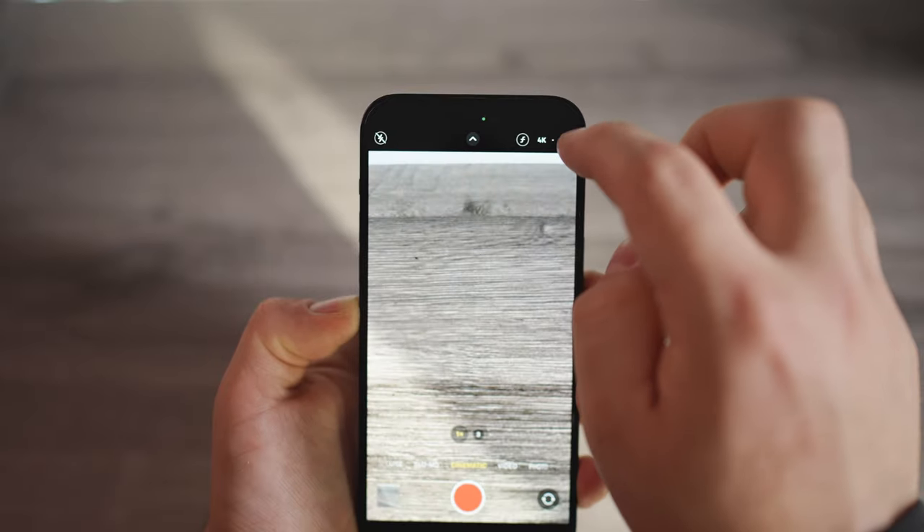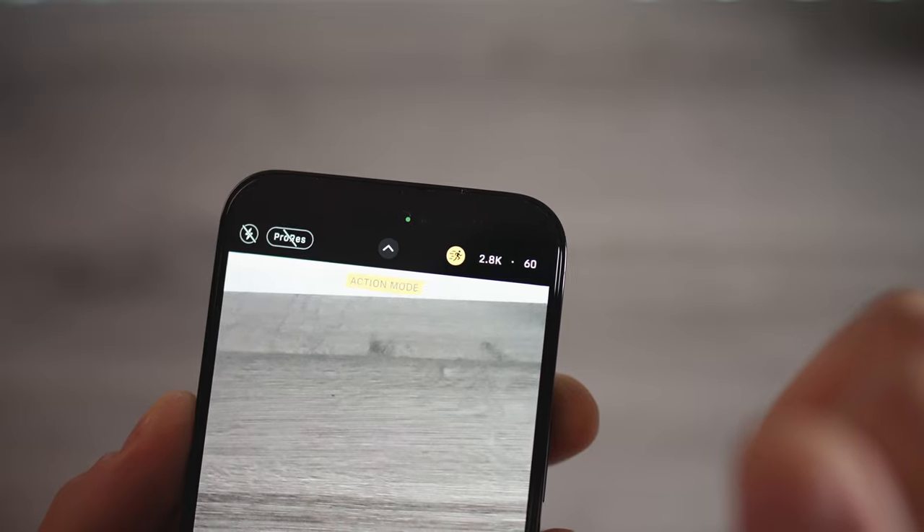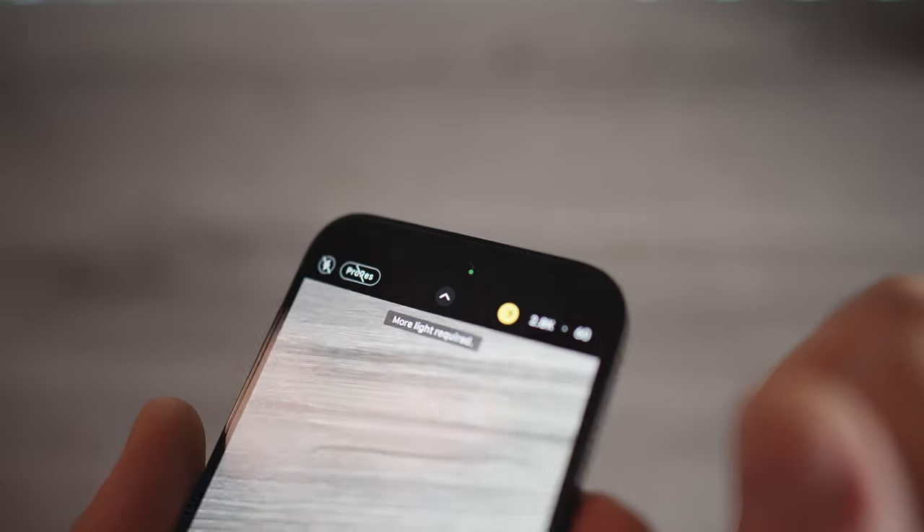Cinematic mode got an upgrade — you can now shoot in 4K at 24 or 30 frames per second. Something I'm really excited about is Action Mode, which is a software stabilization feature you can turn on. You can run with it and it will stabilize your footage, up to 2.8K resolution, which is more than enough. The iPhone also now has a Photonic Engine and a new Adaptive True Tone Flash that adjusts the light pattern based on which lens you're using, which is really nice.